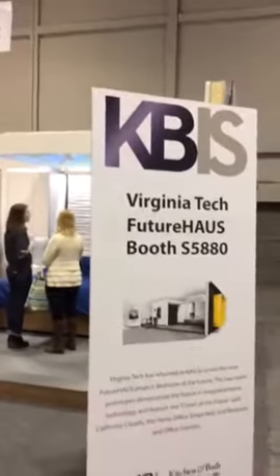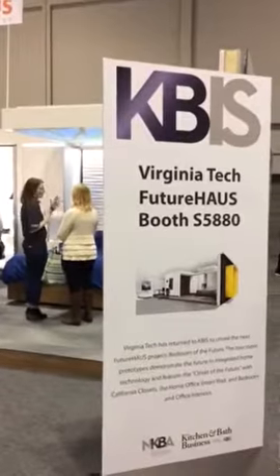Hi, Kyle Sorter with Pukington North America. I'm here at the International Builder Show, co-sponsored along with the Kitchen and Bath Show, and I'm here at the Virginia Tech Future House booth.